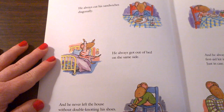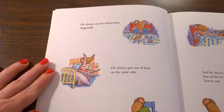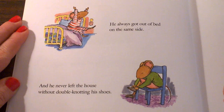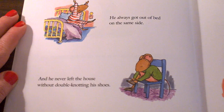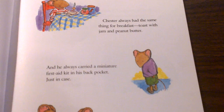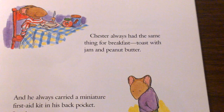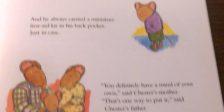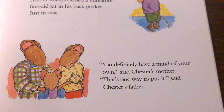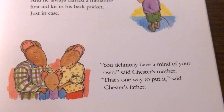He always cut his sandwiches diagonally. He always got out of bed on the same side. And he never left the house without double-knotting his shoes. Chester always had the same thing for breakfast: toast with jam and peanut butter. And he always carried a miniature first-aid kit in his back pocket. You definitely have a mind of your own, said Chester's mother. That's one way to put it, said Chester's father.